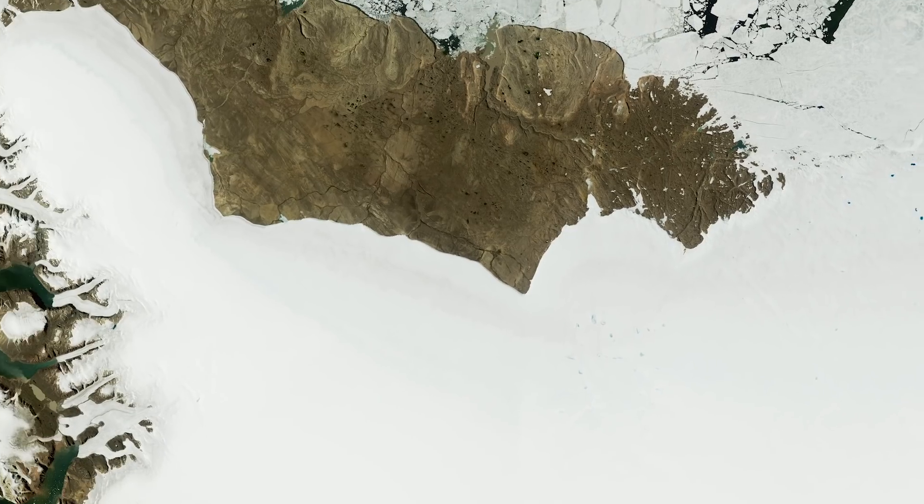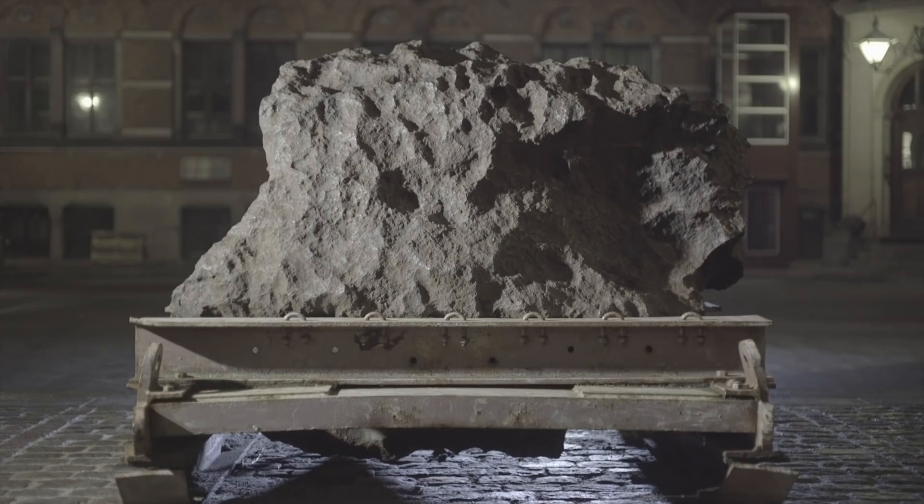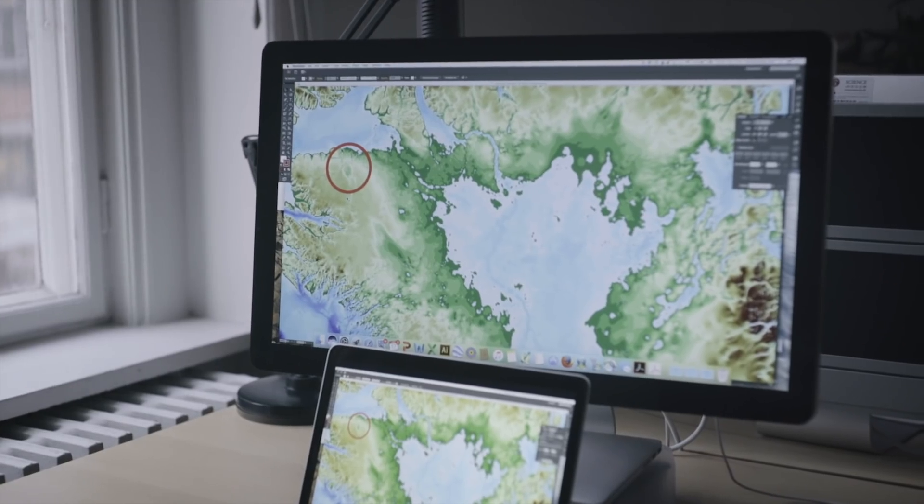So what finally revealed its presence? It all started with a rock, a map, and a connection made by scientists at the Natural History Museum in Copenhagen.